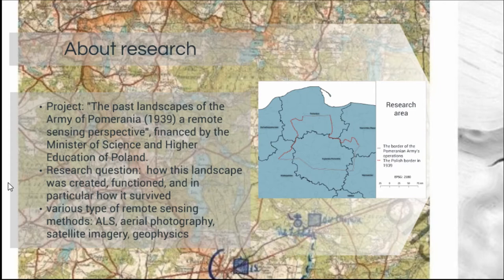The research question is how this landscape was created, how it functioned, and in particular how it survived. I applied a landscape archaeology background to understand how the people prepared the Finnish defense, how the soldiers were fighting within this fortification, and how it survived to this day — with the aim of making plans for protecting this kind of heritage. I used various remote sensing data from ALS to aerial photography, satellite imagery, geophysics, and some field survey.